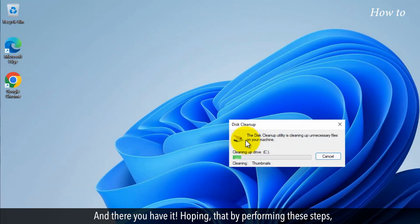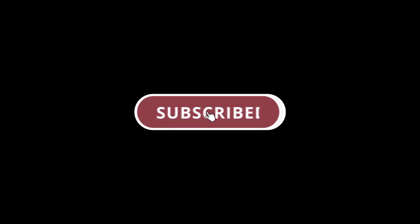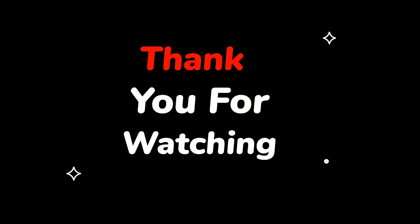And there you have it! Hoping that by performing these steps, you'll keep your Windows 11 laptop running smoothly. Please do not forget to like this video, make sure to subscribe to this channel, and press the bell icon to get updates on new tech support videos. Thank you for watching.